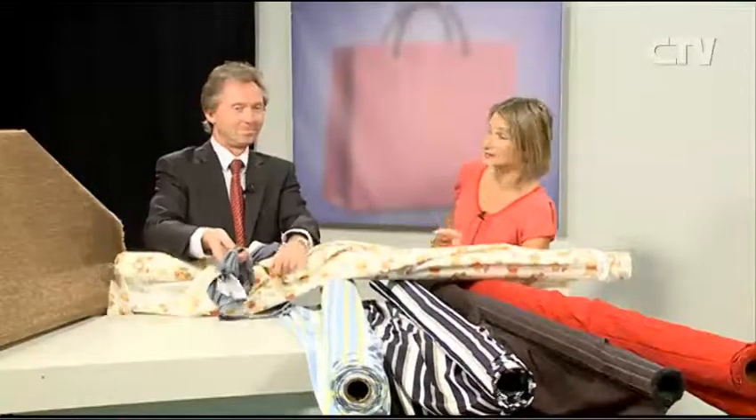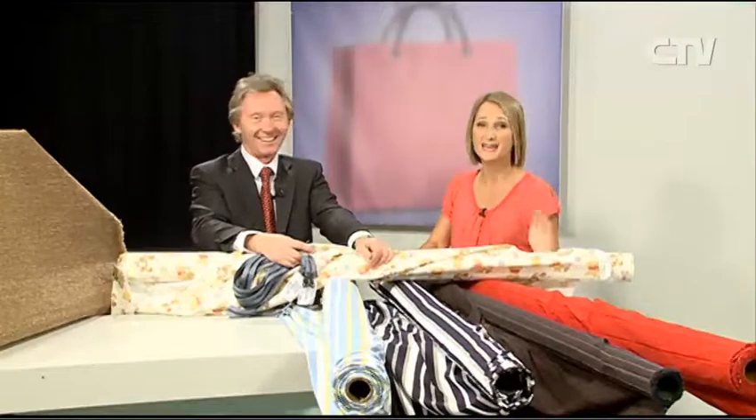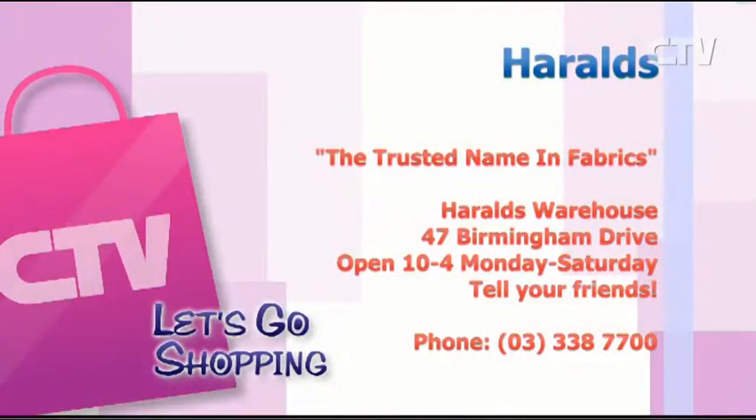And there are a heap of zips — if you need a zip, Tony's your man. Metal, plastic, jeans, skirts, invisible, regular — you name it, we probably have it. So head on in and see Tony and the team at Harold's, the trusted name in fabrics. They're at 47 Burnham Drive, open 10 to 4, Monday to Saturday. Thank you so much for watching, and tune in again.